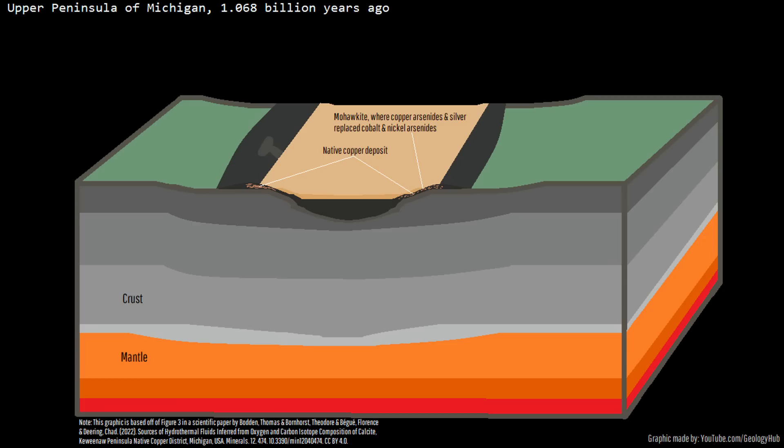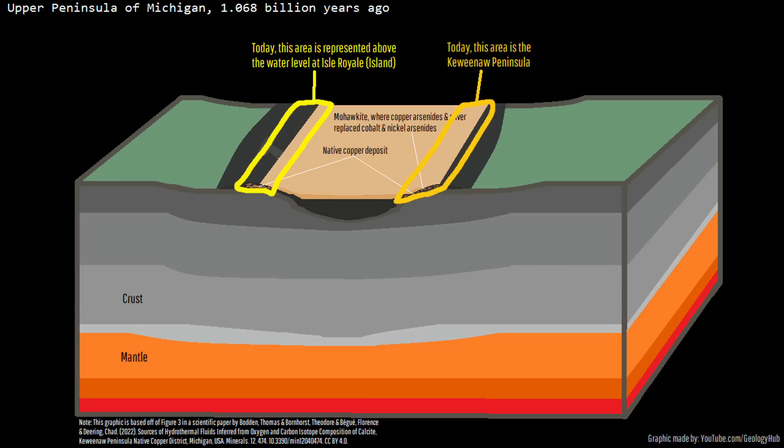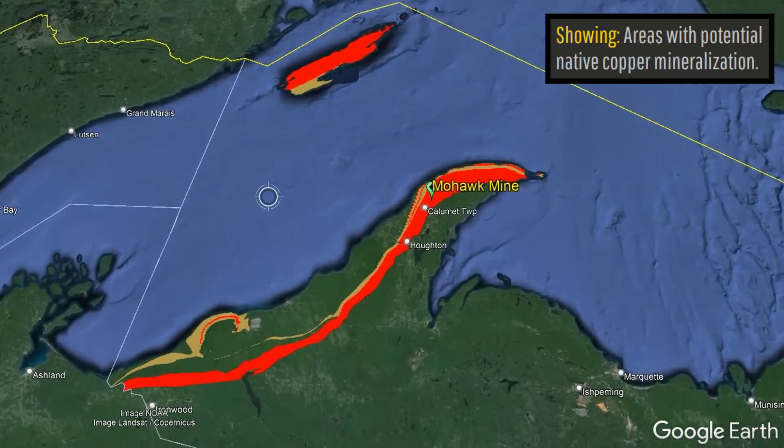In the majority of the region which experienced copper deposition, largely only pure copper was deposited in its native form. These copper deposits largely settled in two dominant narrow chains, one of which is Isle Royale and the other of which is the modern Keweenaw Peninsula.